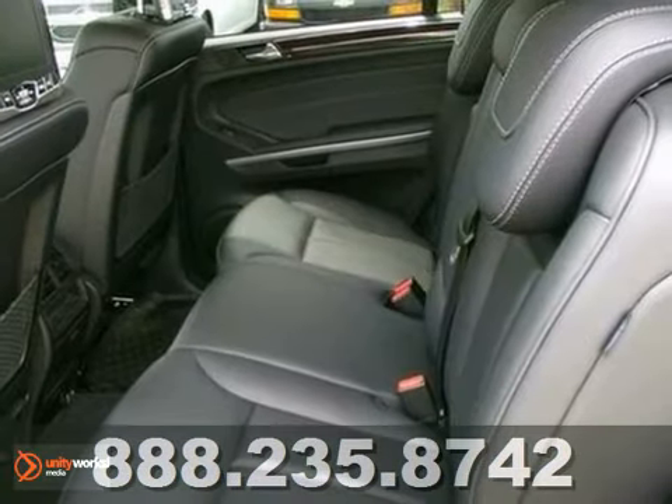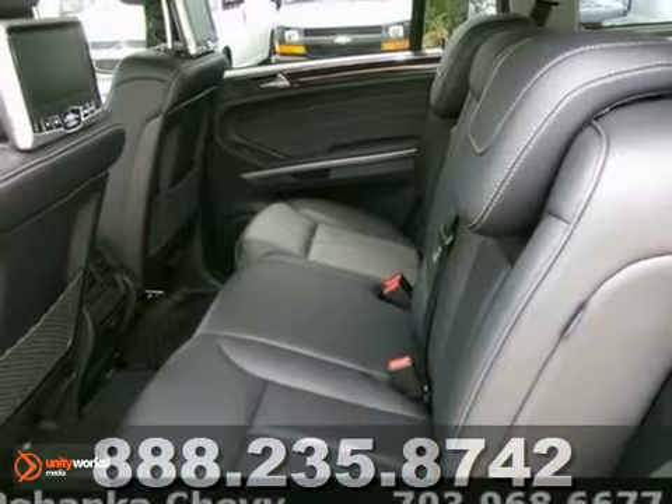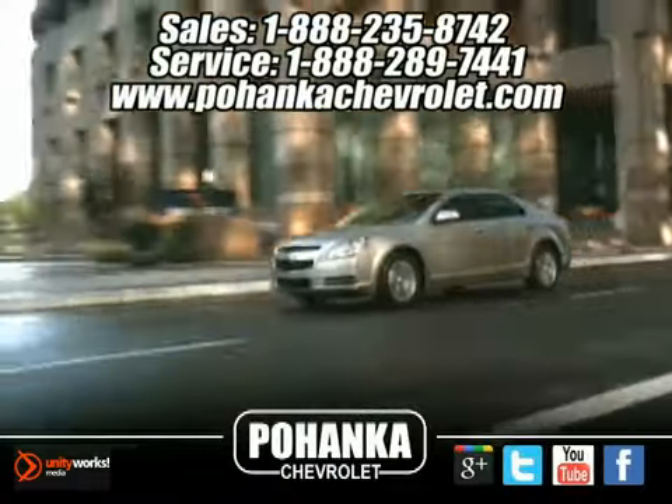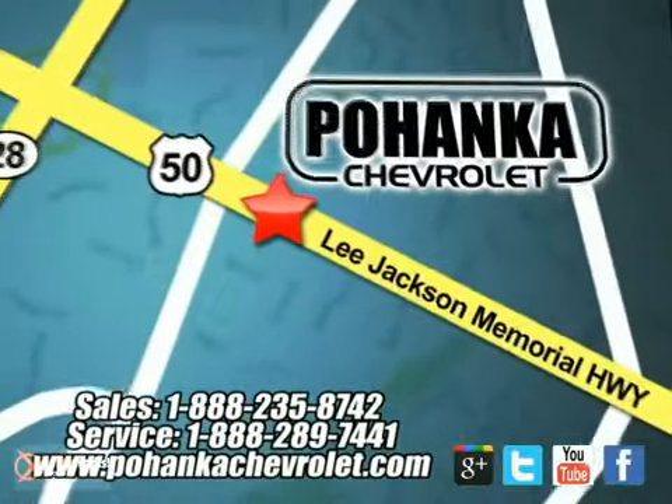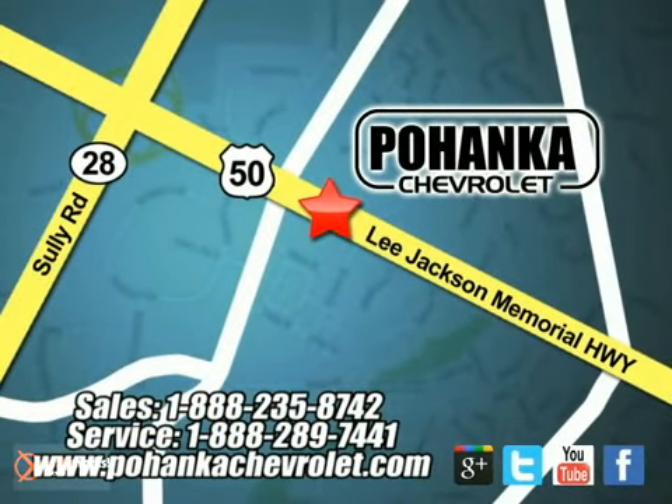It is nicely equipped. Come in for a test drive. Ohanga Chevrolet is a great place to buy a car. We're conveniently located at 13915 Lee Jackson Memorial Highway, Route 50 in Chantilly.